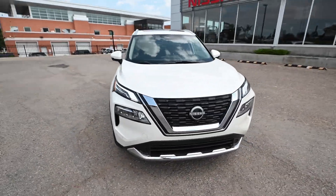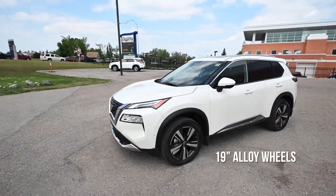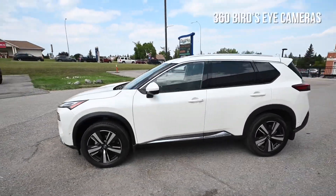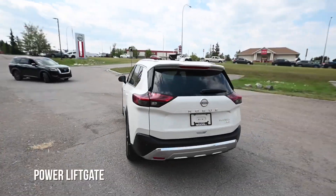The 2023 Rogue comes with pearl metallic paint, a turbo engine, 19-inch alloy wheels, with a rear-view camera and a 360 bird's-eye view, along with the power liftgate.